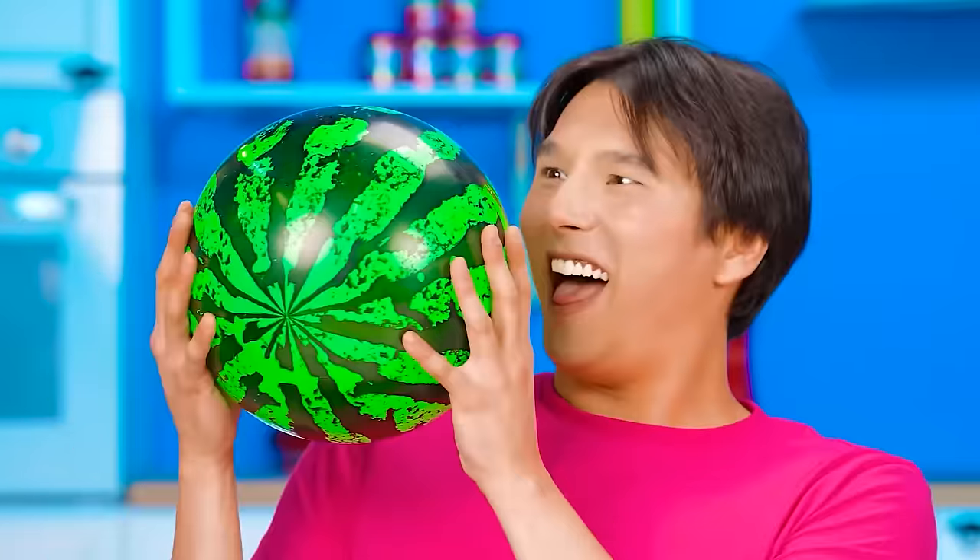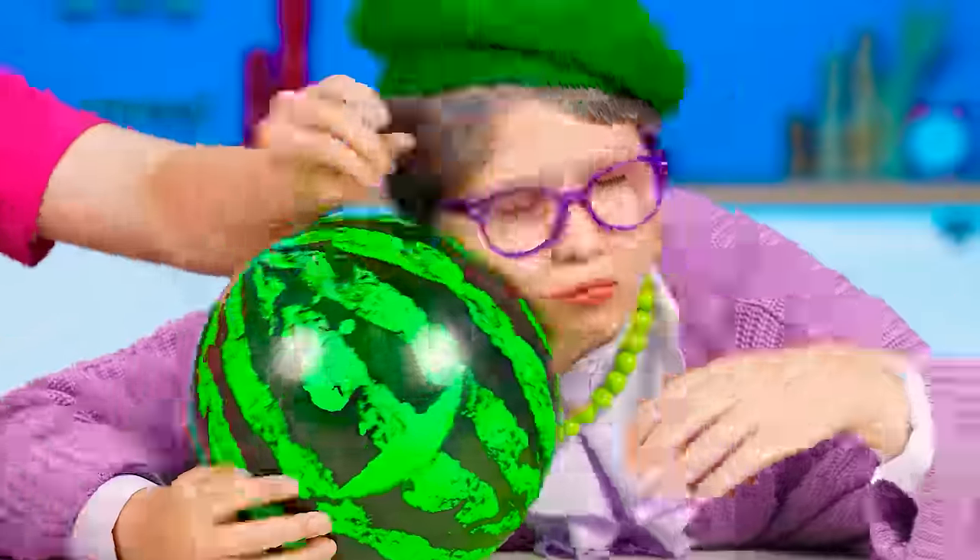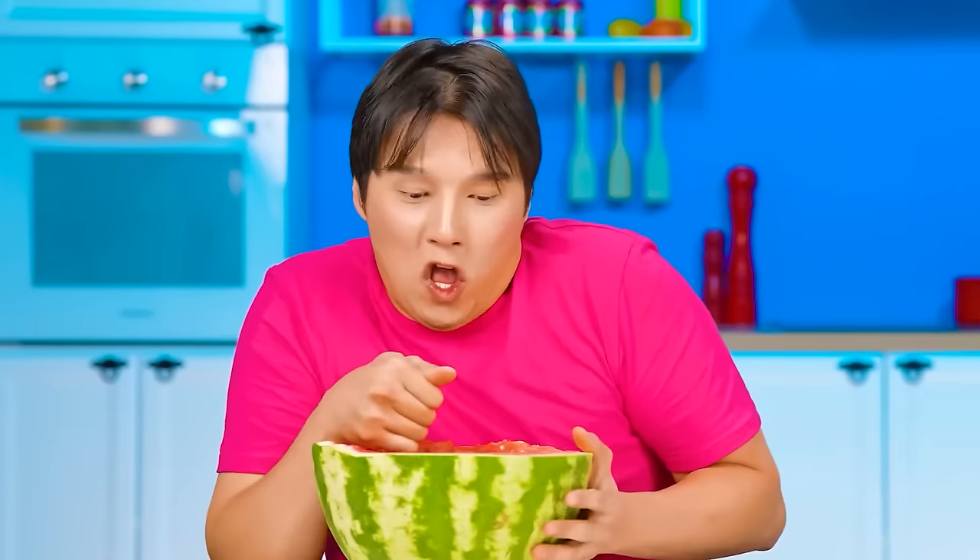An idea! I will replace the watermelon with a ball! It's perfect! And I can eat this! Yummy!